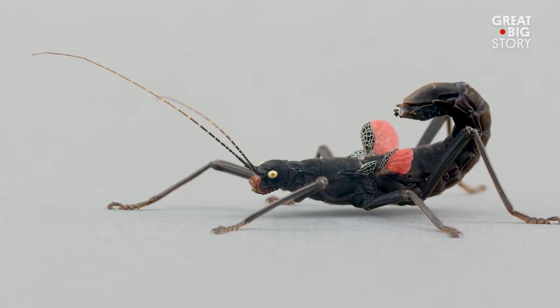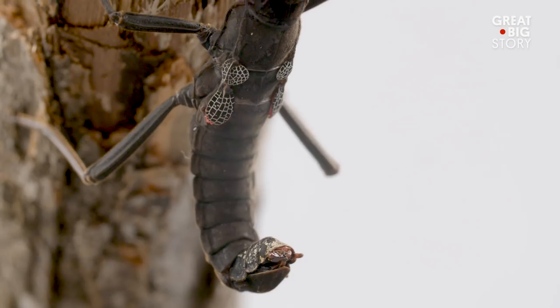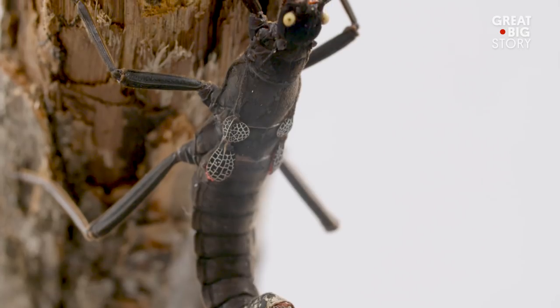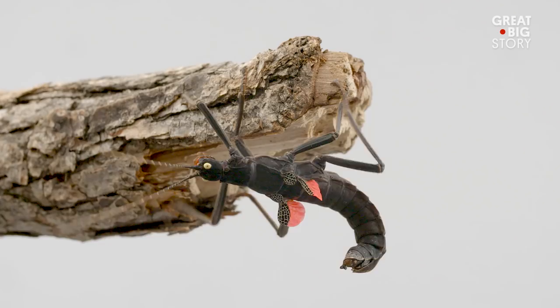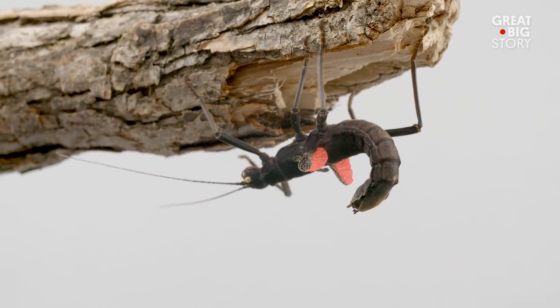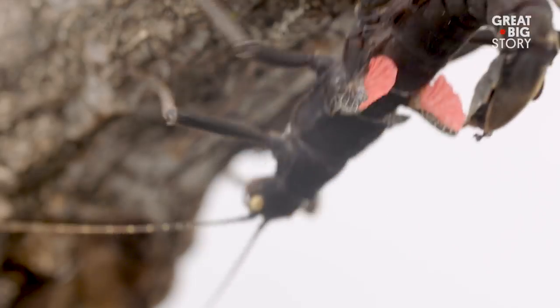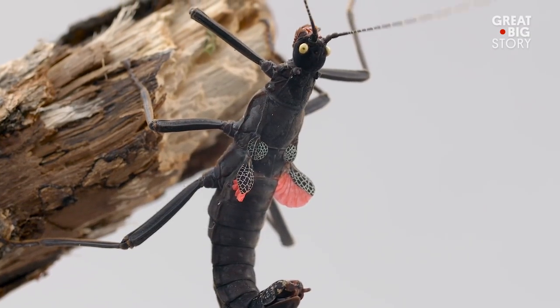In addition to its powerful nighttime camouflage, the Black Beauty stick insect is armed with a gland at the rear of its head, and when threatened, can spray a coercive, strong-smelling substance at its attacker. Because their natural habitat is so small, the Black Beauty stick insect's survival is precarious. And because of its striking features, they have become a popular insect in the pet trade.